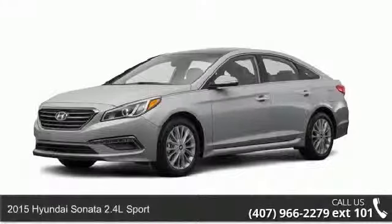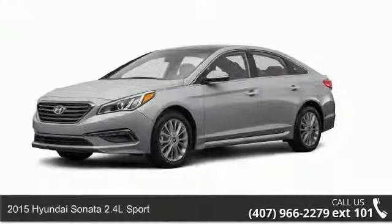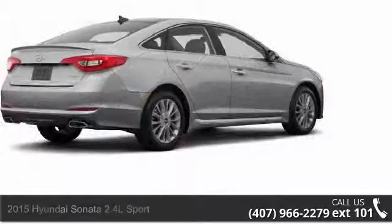Step onto the 2015 Hyundai Sonata. If you are looking for a first-rate auto, this one could be yours today.